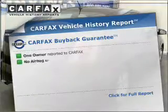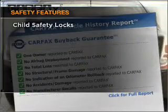Carfax has offered to provide you with peace of mind. And for your peace of mind, the following safety equipment is included.